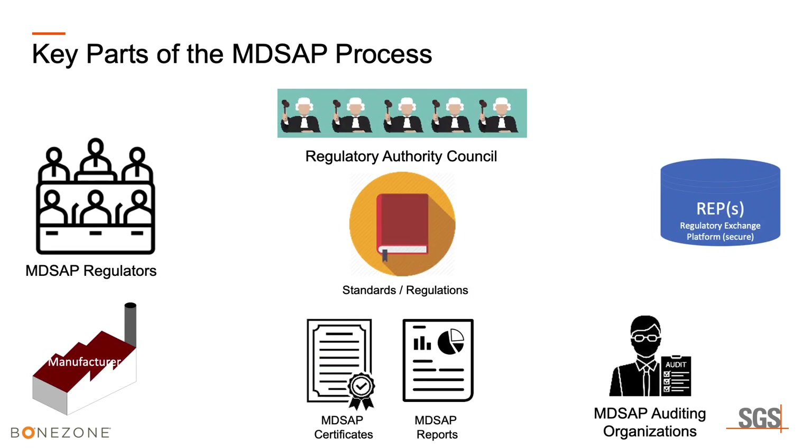There are several key players in MD-SAP. There are the regulators, who make their own rules in their jurisdictions and each send two senior managers to participate in the regulatory authority council. There are manufacturers — those who currently or plan to market devices in the five jurisdictions — and more recently, a way to expand participation into the program for contract manufacturers, sterilizers, and designers.